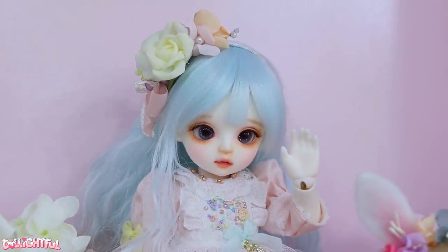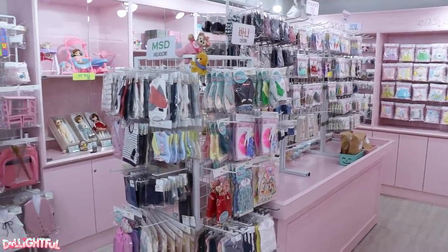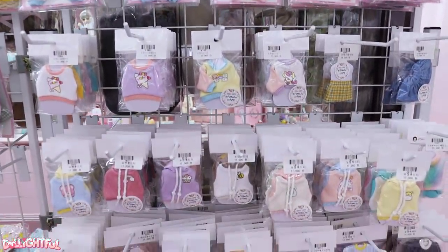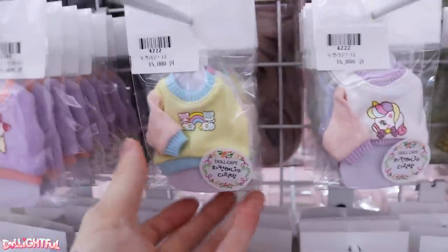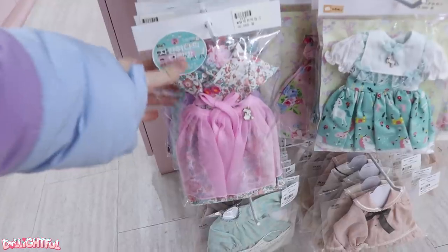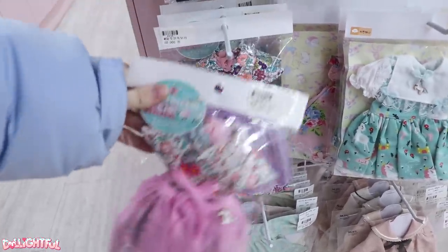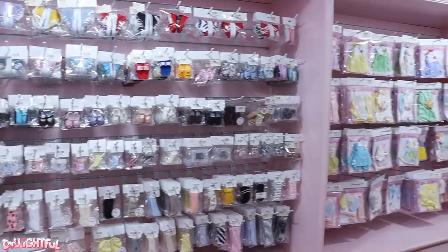But first, look at all these darling little clothes! They've got all kinds of cute outfits, including these adorable pastel colored hanboks. Can I get this in my size please? There's also shoes and socks and more clothes in different sizes all along this aisle.